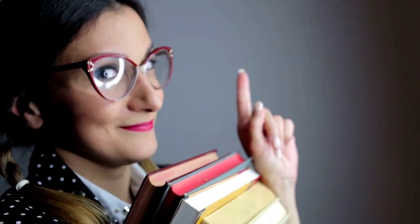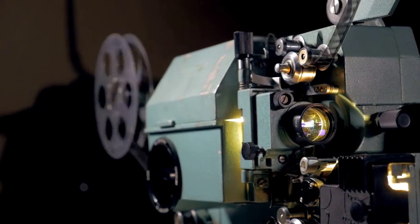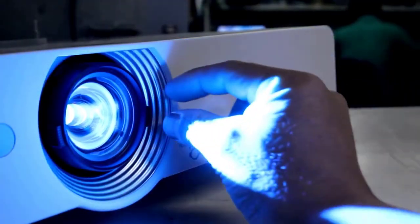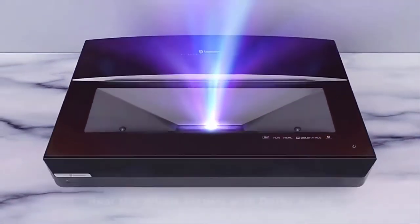Almost every techie person knows there are different projectors available in the market with their own unique features. For example, there are DLP projectors, laser projectors, short throw projectors, and now it's the age of ultra short throw projectors.